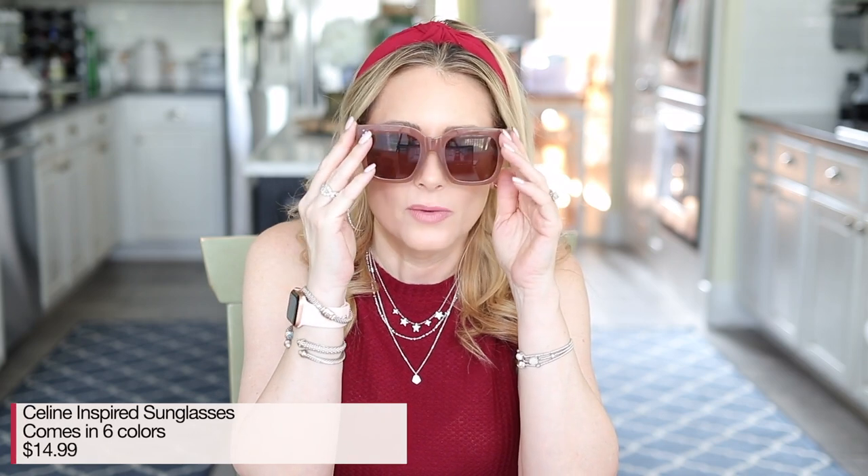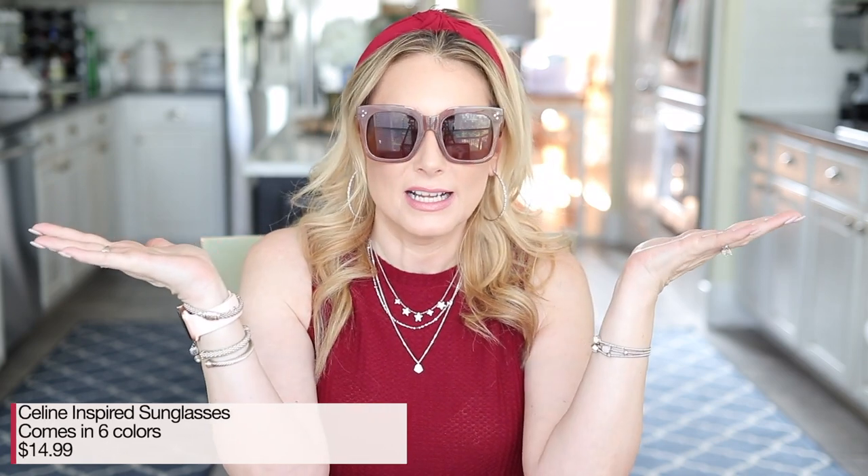The next favorite — I have an updated link because the previous vendor is sold out. I found another vendor with the same sunglasses — the Celine-inspired sunglasses. They don't have as many shade options as the original vendor, but at least five or six. They're just oversized and lovely. They're $14.99. You cannot go wrong with these.